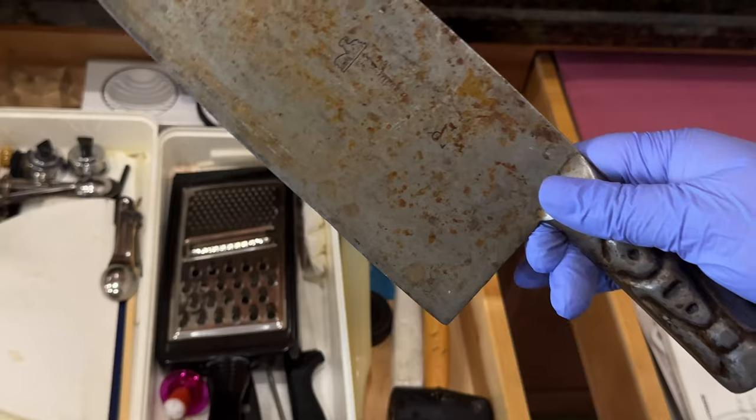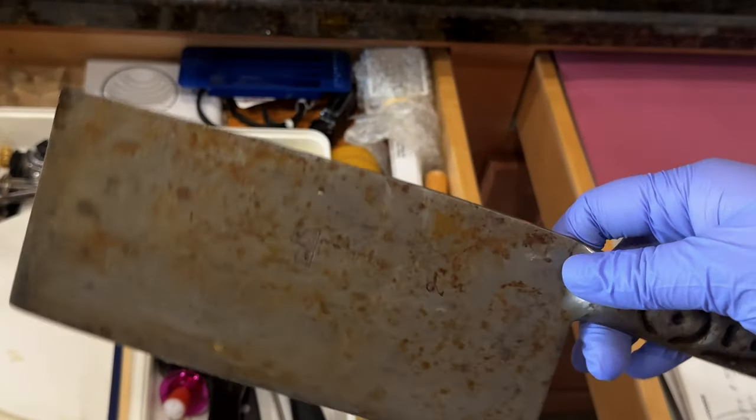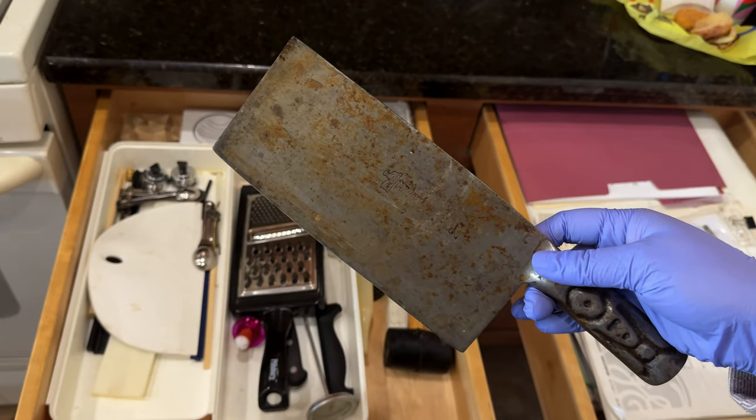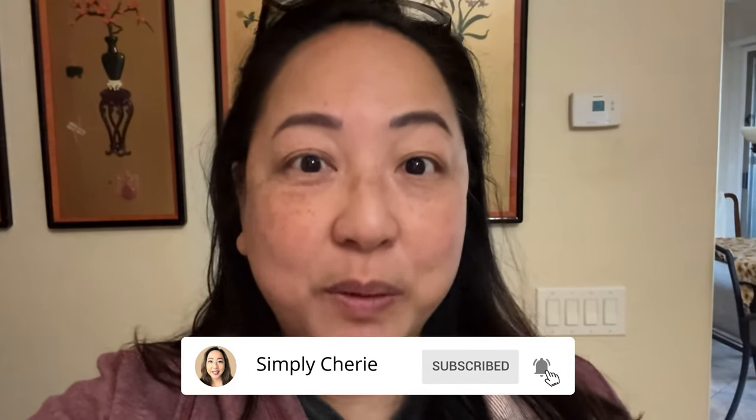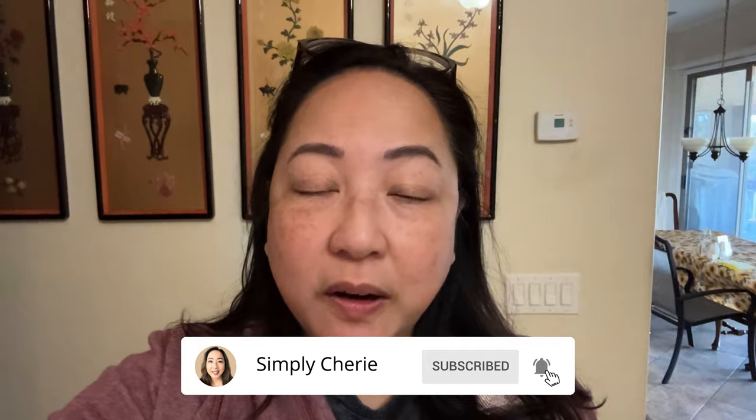This butcher knife — we've had this since I was a kid. That's a long time. Hi friends, I'm back here in my parents' home. You could hear that beeping because that's the carbon monoxide alarm that we're trying to figure out how to reset it or change the battery or whatever.